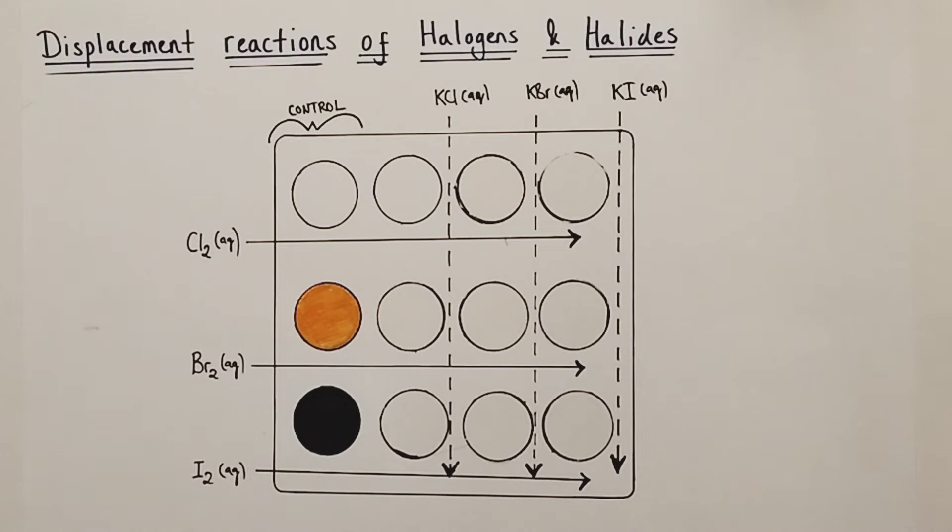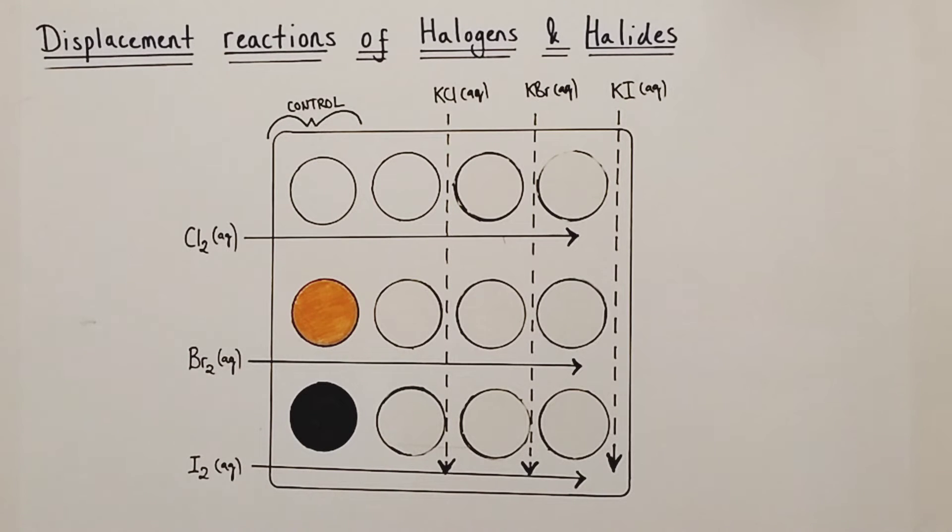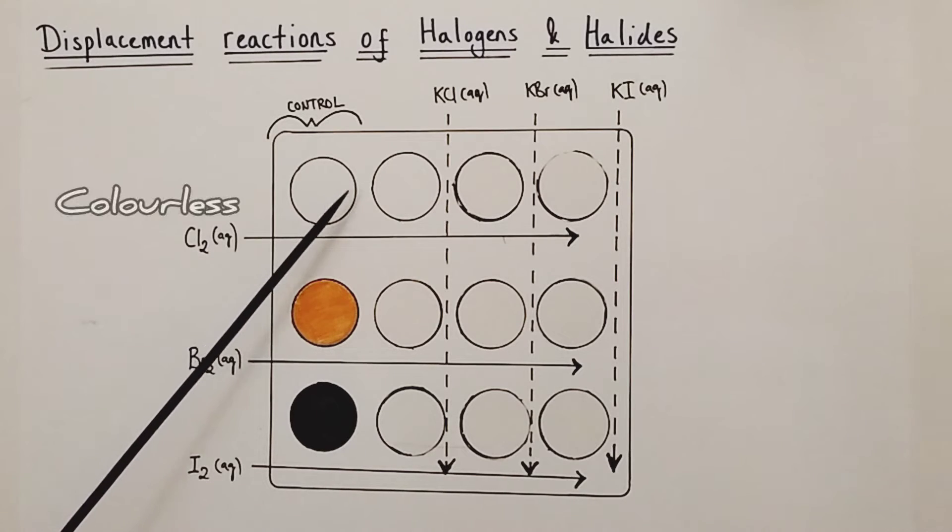We're moving on to a classic core practical of any GCSE and A-level course: displacement reactions of the halogens with halide solutions — a proof for the reactivity of the halogens relative to each other. This control section shows the colours of the halogen solutions we're using — dilute solutions, not pure halogens. Cl2 aqueous, also known as chlorine water, is colourless in nature. Br2 aqueous, also known as bromine water, is very dilute bromine, which is orange in colour.